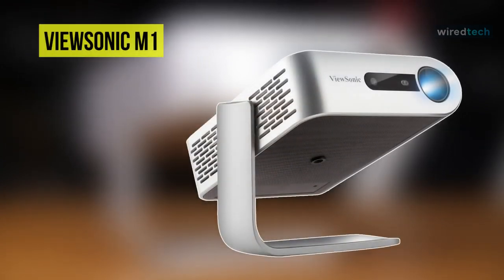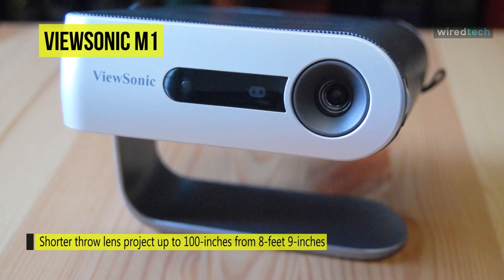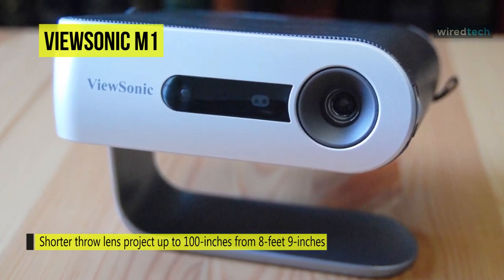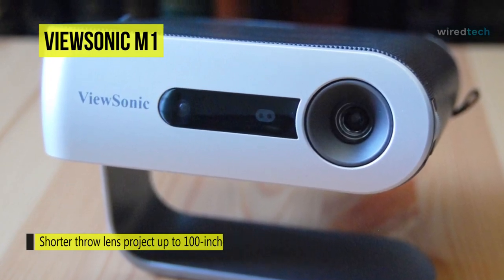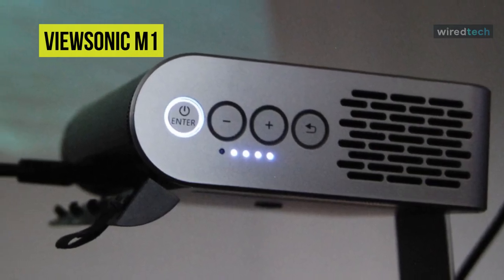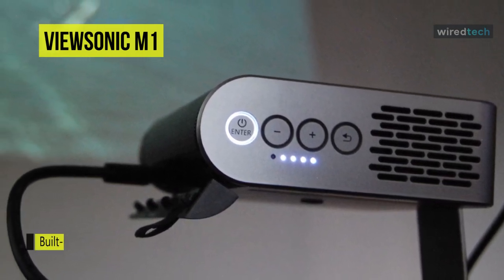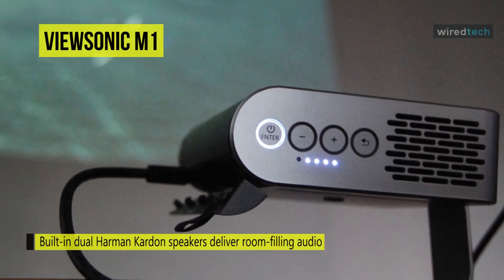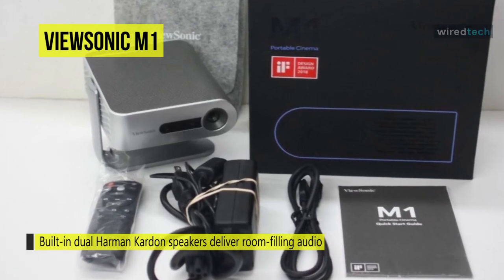Last on our list is the ViewSonic M1. This WVGA projector works with 250 lumens of brightness and produces images up to 100 inches diagonal in low light. It uses mercury-free solid state LED technology with up to 30,000 hours of use while consuming less power than a typical LCD TV. Its integrated smart stand provides a simple 360-degree setup for nearly any angle, and it doubles as a lens cover that automatically turns the projector off when closed and on when opened.